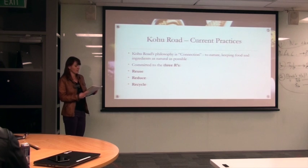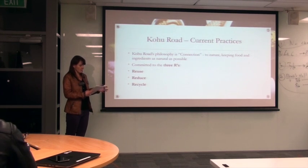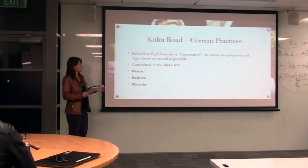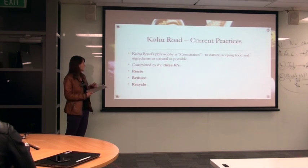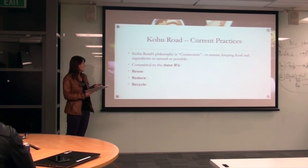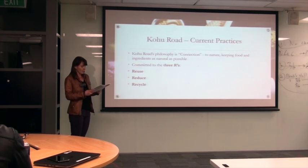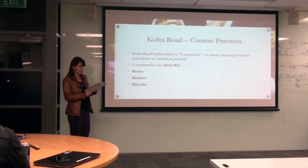Moving on to Kohu Road's current practices. As already mentioned, Kohu Road ice creams are free from chemical flavors, emulsifiers, preservatives and stabilizers, which is why they don't export as far as Australia right now. Their philosophy is connection to nature, keeping food and ingredients as natural as possible. In terms of sustainability, they are committed to the three R's: reuse, reduce and recycle. Reuse means they reuse cardboard boxes for sending products out, and their furniture, desks, shelving and tables are all reused from other people or offices. For ice cream served on the premises, they use stainless steel containers which can be reused.